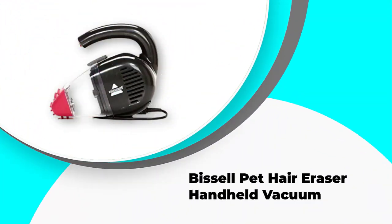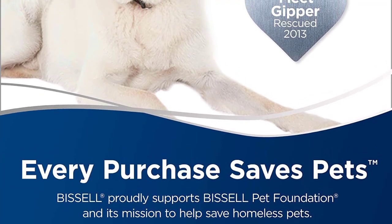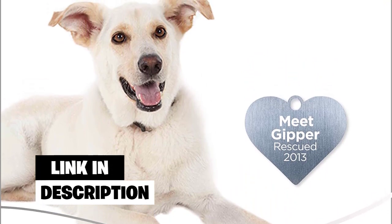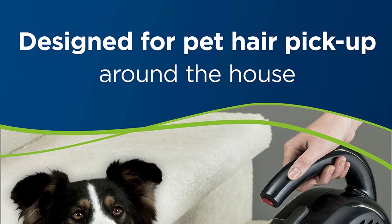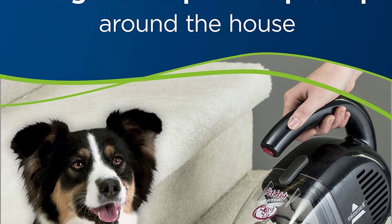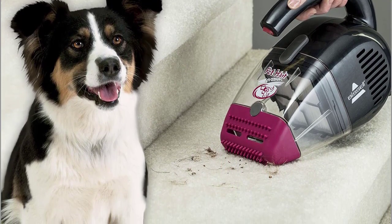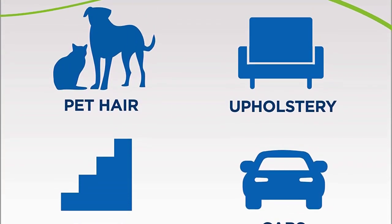Number four: the Bissell Pet Hair Eraser handheld vacuum. The Pet Hair Eraser is a well-priced, handheld, bagless vacuum that, as the name suggests, is designed to be really good at picking up those difficult pet hairs that tend to work themselves into carpeted stairs. It achieves this with a clever rubber nozzle, which helps to brush and pull the hair out of the carpet before it gets sucked in by the cyclonic cleaning system. It's an effective combination, and if picking up pet hair from stairs is a priority, this might just be the best product on the market. There's also a hard nozzle for hard surfaces such as the kitchen, making this a fairly versatile cleaning tool.